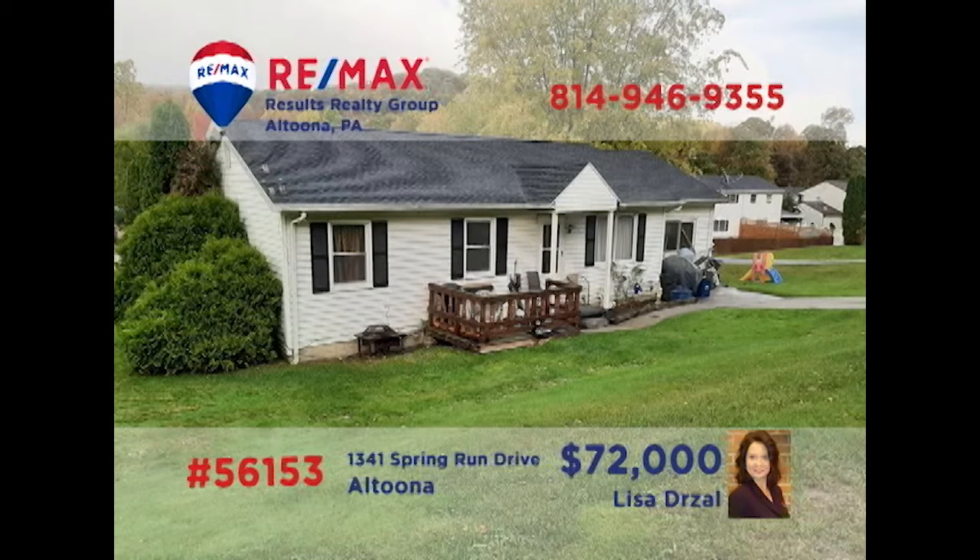Here's a move-in-ready Logan Township home waiting for a little TLC, presented by Lisa Drozel. Enjoy the convenience of single-floor living in this three-bedroom, one-bathroom home that features a newer roof and windows. Additional features include a living room for entertaining, a family room for relaxation, plus an eat-in kitchen for easy meal prep and service. All this, plus ceiling fans, a deck, and a patio. Contact Lisa to schedule your personal tour.